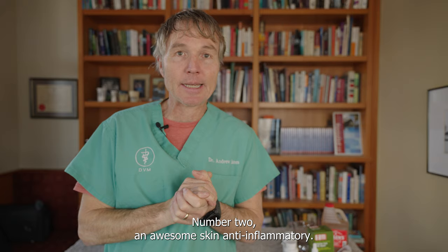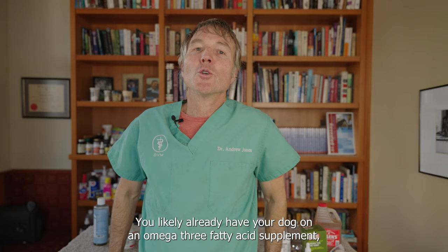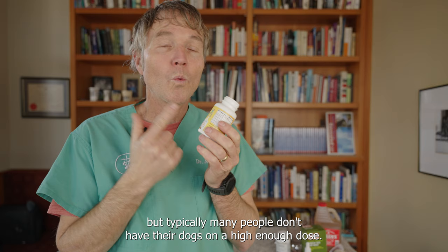Number two is an awesome skin anti-inflammatory that also has some antifungal properties — the omega-3 fatty acids. This is my krill oil supplement. You likely already have your dog on an omega-3 supplement, but typically many people don't have their dogs on a high enough dose. With krill, we're looking at 500 milligrams per 25 pounds of body weight daily.